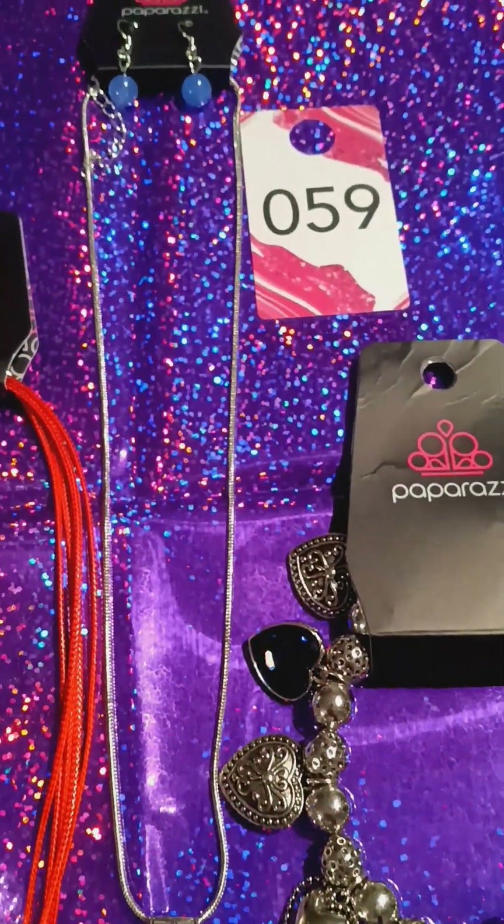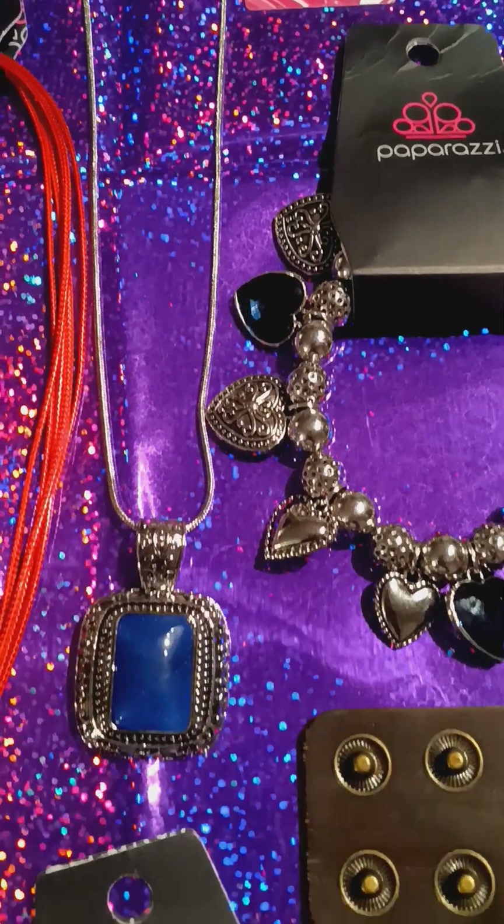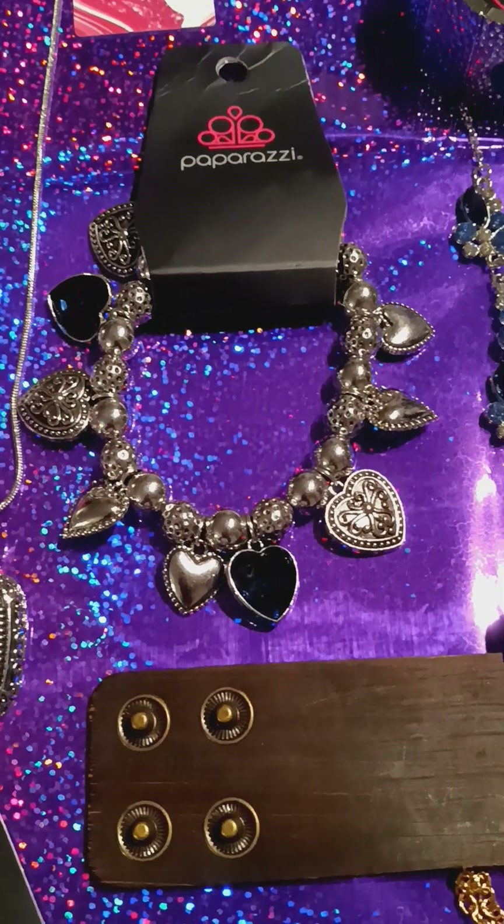Number 59. Look at this. It's pretty. It's silver and blue. And you have your blue heart bracelet. Very pretty.